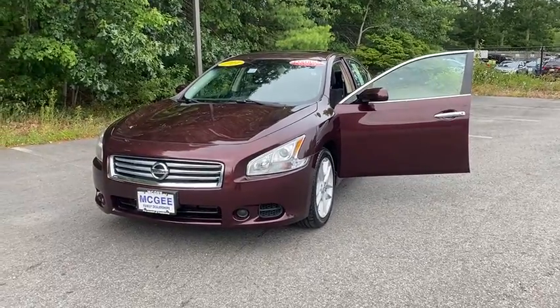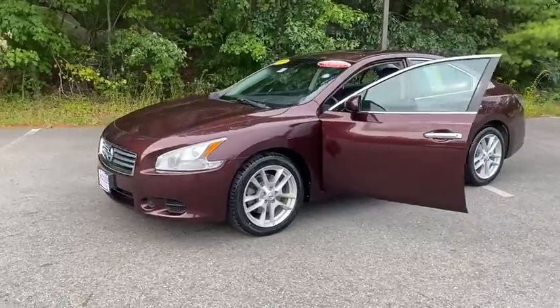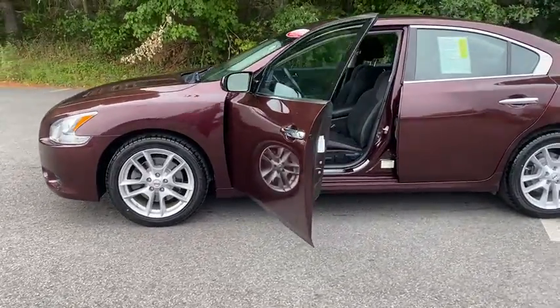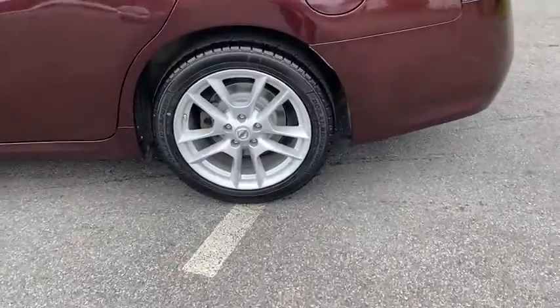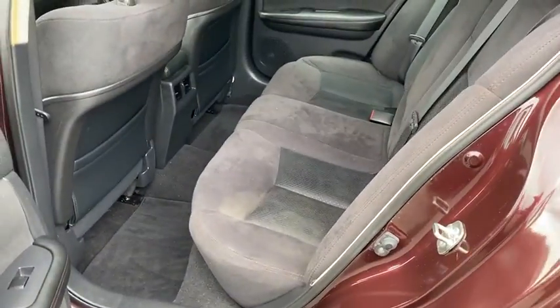Make a great choice today with the 2014 Nissan Maxima. Maxima offers elegance with an edge. The spacious interior provides refined comfort for up to five passengers. Advanced technologies such as Nissan Intelligent Key and Push Button Ignition offer convenience and control.